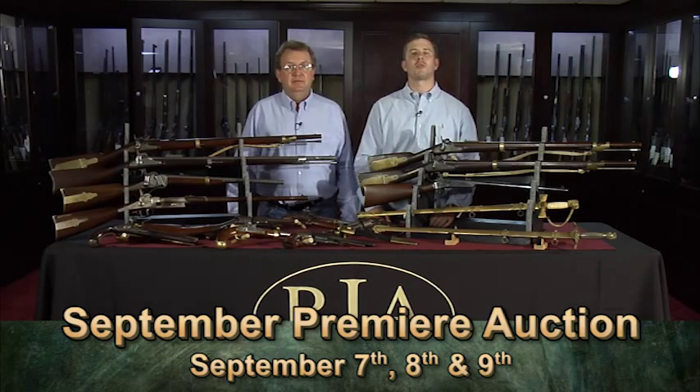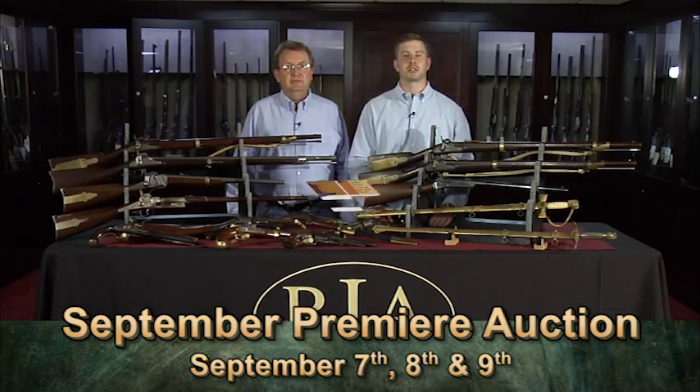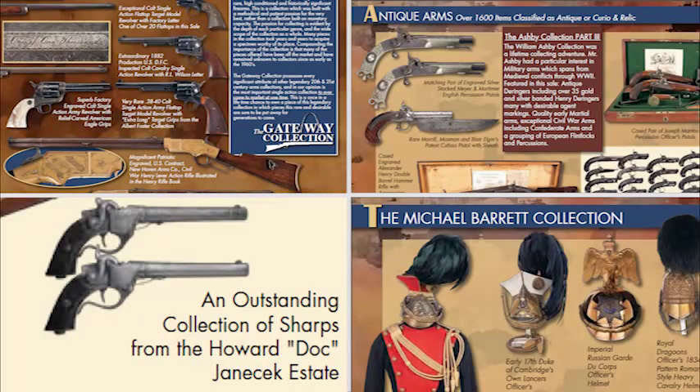We've called this sale our most anticipated auction in our company's history. The sale is comprised of four key collections, all different in their scope, but share a common theme of high quality, rarity, and diversity.